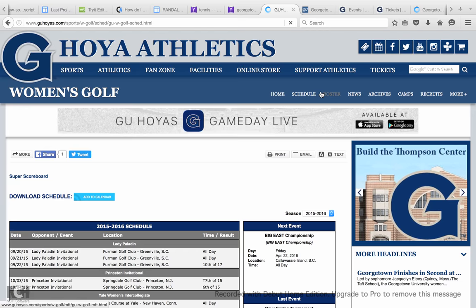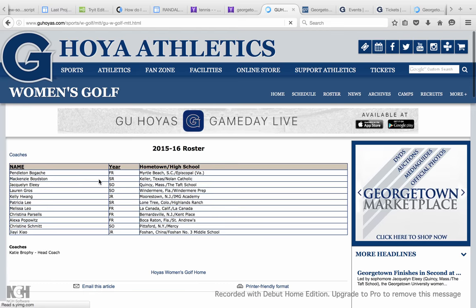If you want to know who's on the team you can go to the roster and see where they're from, what grade they're in, things like that.